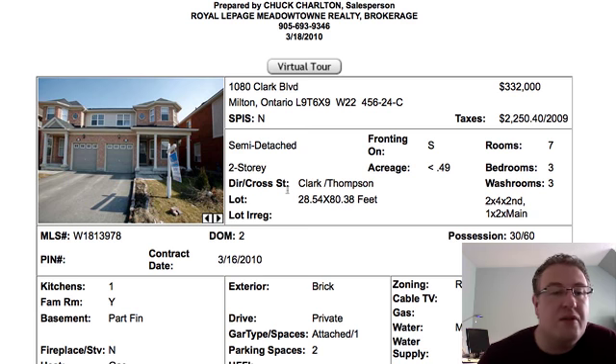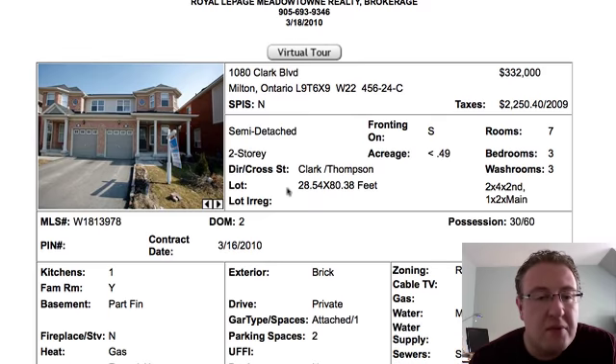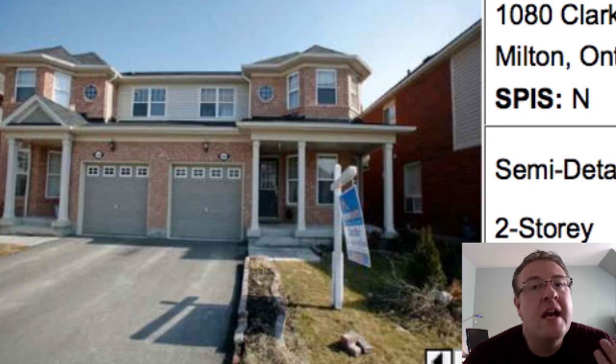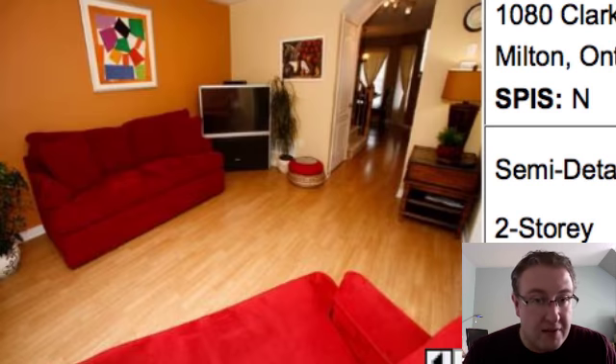We have eight listings today. First one up is 1080 Clark Boulevard — it's a Lindbrook, 1,500 square feet, $332K, three bedroom, three washroom with a finished basement. Now because the market is so intense right now, there's a lot of action, and people tend to forget that this home is on a busier street. I remember the days of the balanced market when people would just cut you down if you were on Clark — it's not too bad of a street but it can get busy.